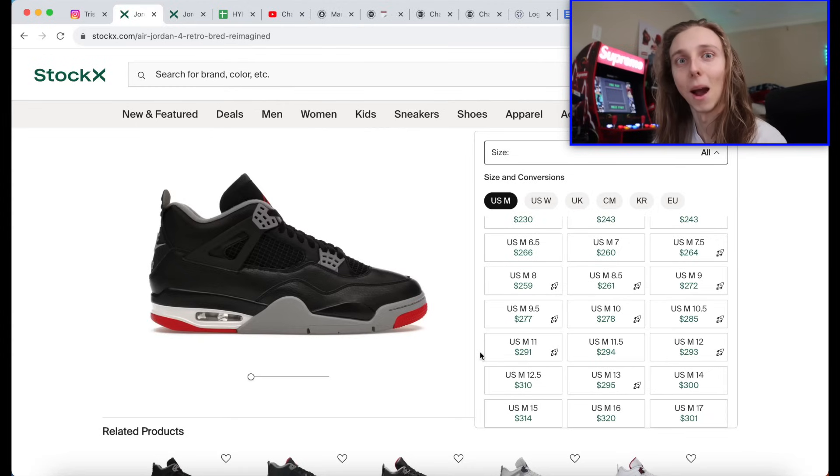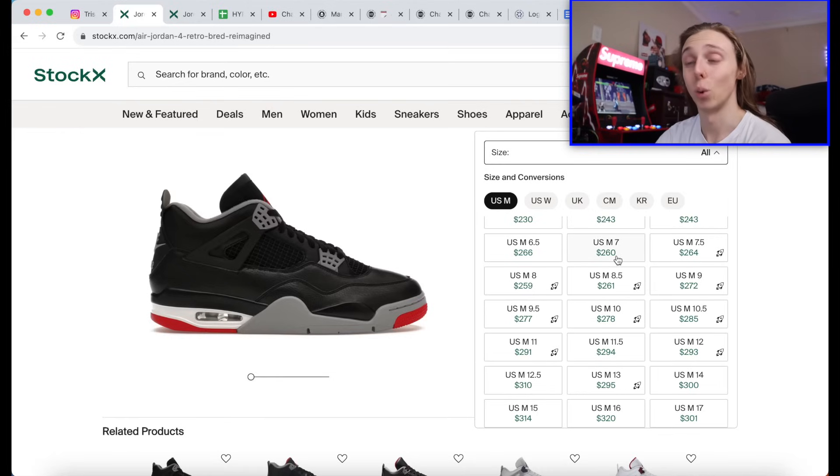Even though there were a couple hundred thousand pairs, when you have millions of people who want them, there's going to be Ls. As you can see, even size 7 went up. Remember a week ago when this was going for $240 and people were saying these would go under retail? Too many people want these for them to ever go under retail. Grade school — some sizes like 4Y and 4.5W that aren't in high demand — those bigger sizes like 10.5 and up went up because they were harder to hit.